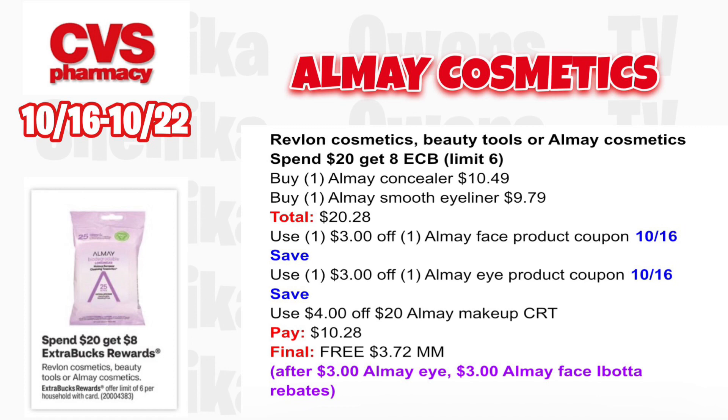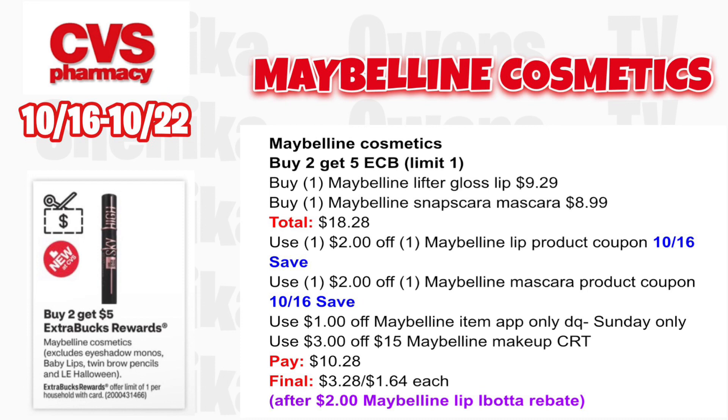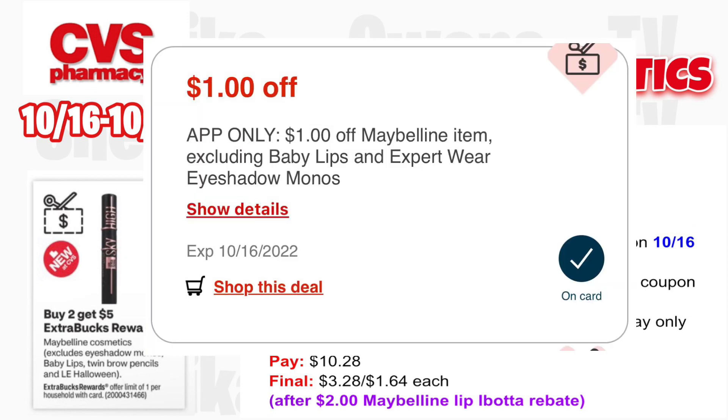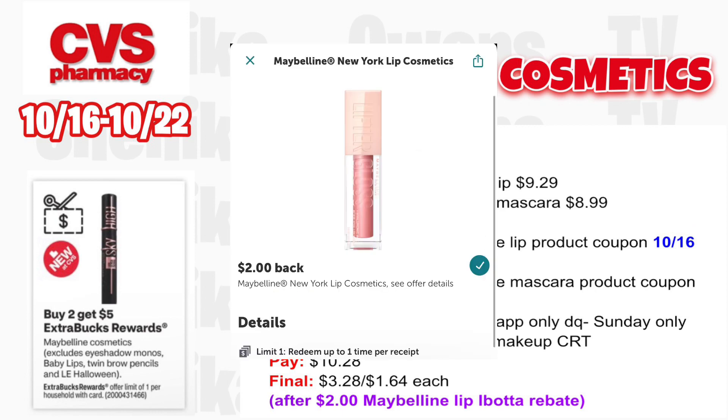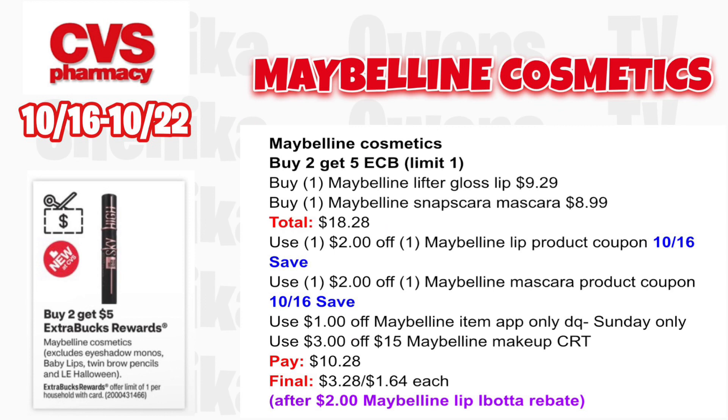Maybelline cosmetic is buy two, get a $5 ECB, limit one — excludes exclusive eyeshadow monos and Baby Lips. Grab one Maybelline Lifter Gloss lip at $9.29 and one Maybelline Snapscara mascara at $8.99 totaling $18.28. Use $2 off Maybelline lip and $2 off Maybelline mascara from the 10/16 save insert. Use the $1 off Maybelline app-only Sunday coupon and the $3 off $15 Maybelline CRT. You'll pay $10.28, get back $5, then submit to Ibotta for $2 for the lip product — making the final cost $3.28 for both or $1.64 each.